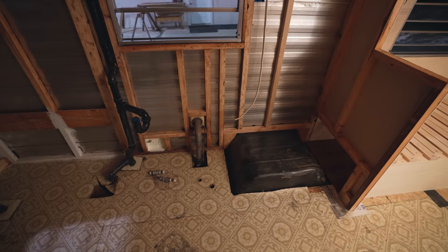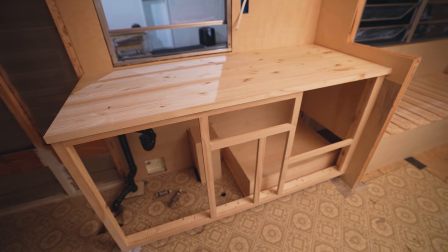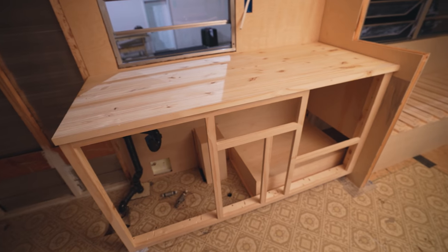And then we're trying to figure out what we should put here. Now we're cooking — get it? Because it's a kitchen.